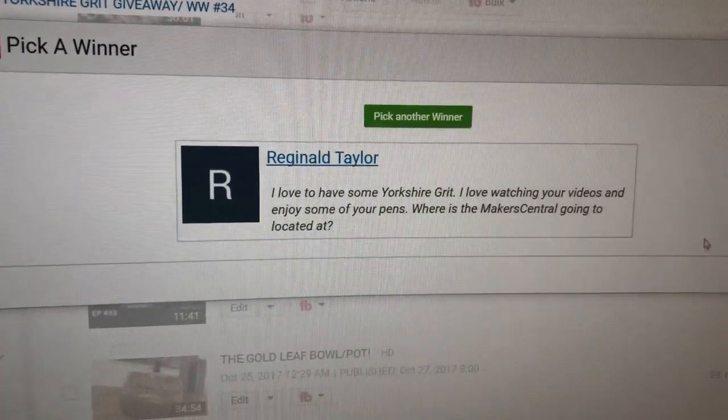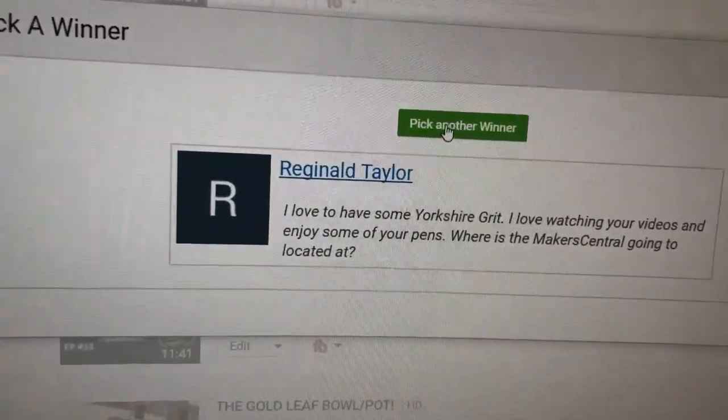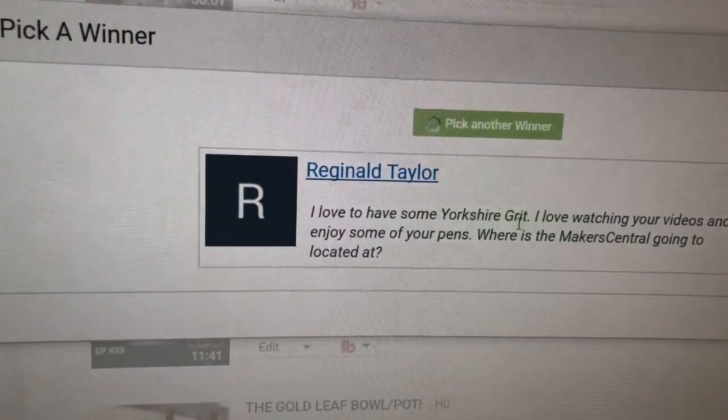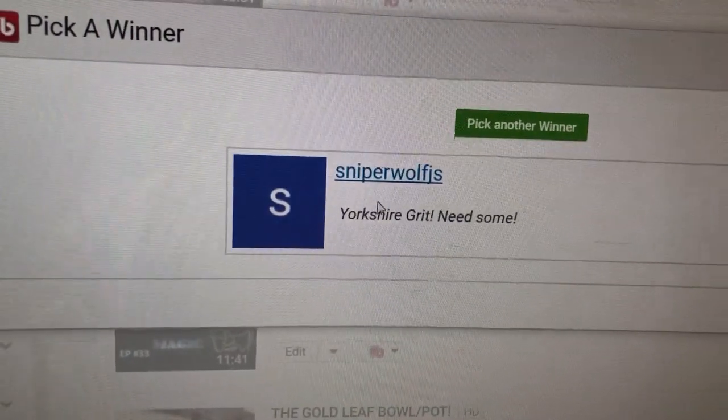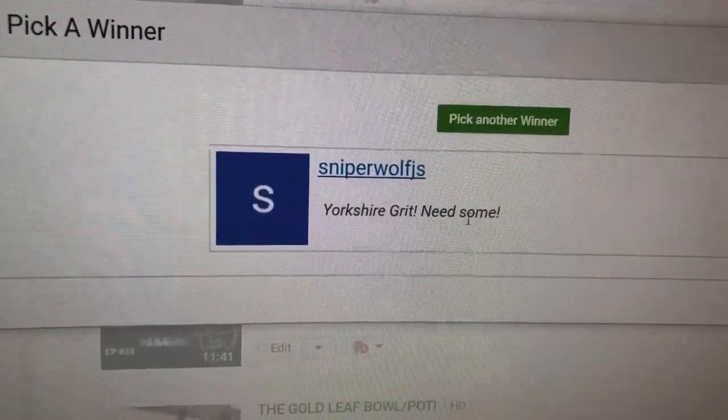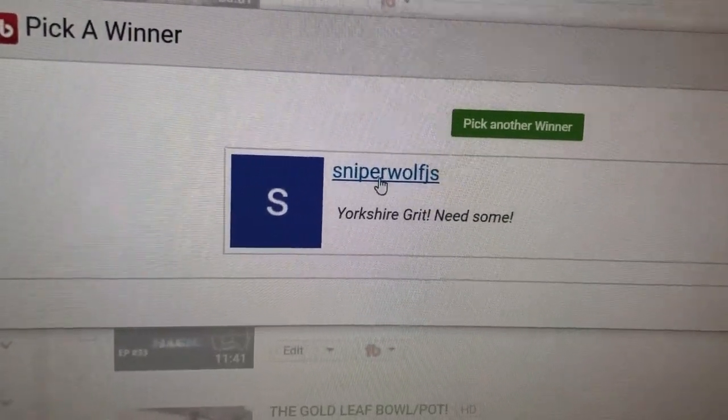Let's pick another winner. Second winner: Sniper Wolf — 'Yorkshire Grit, needs some.' Well done mate, send us your details.